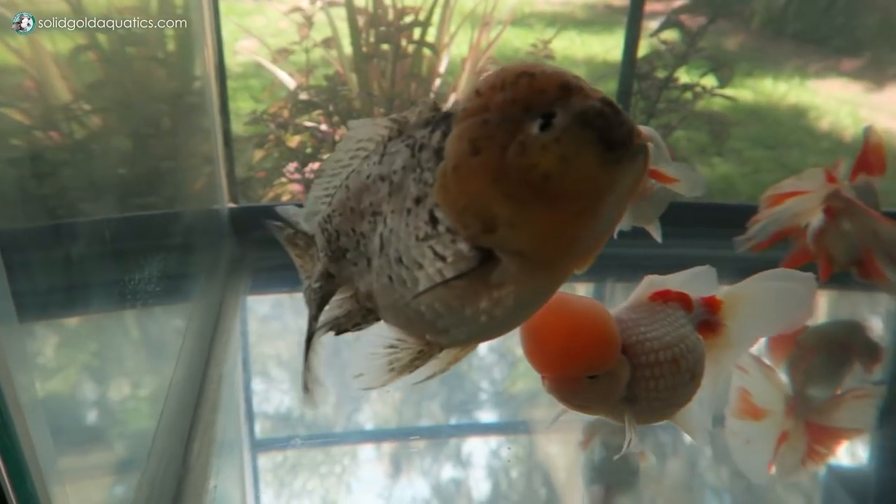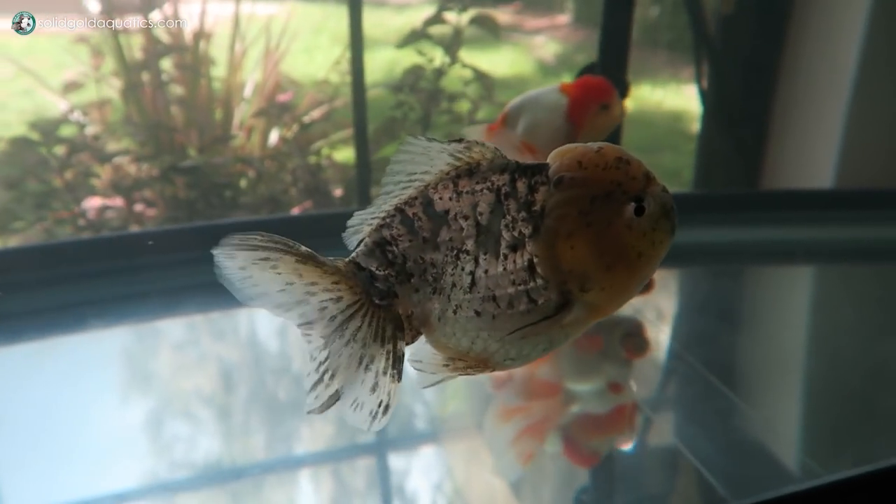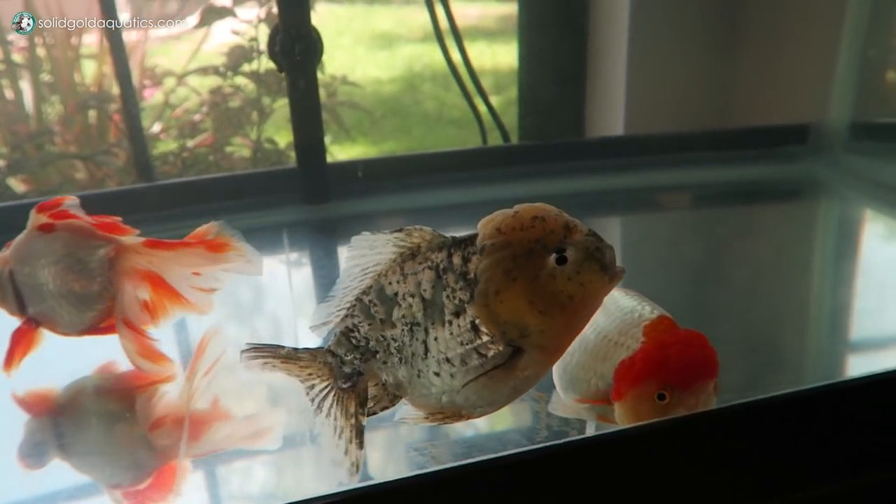And then we've got this Ingot Aranda here. This is a male too, I do believe, although I'm not 100% sure. He still doesn't have a name, so you guys got to help me out with the name on this guy.